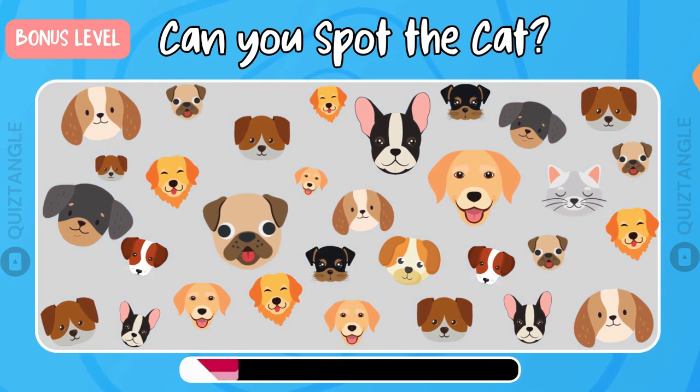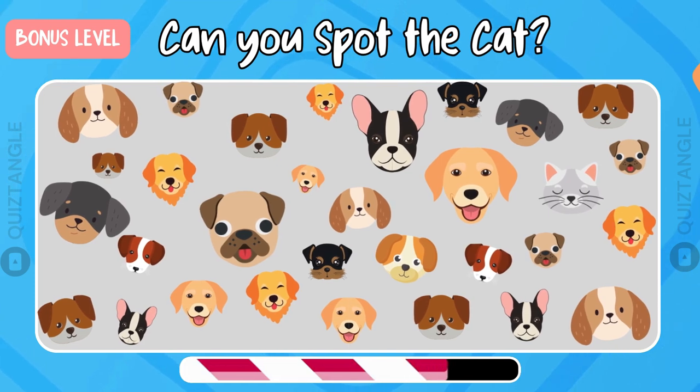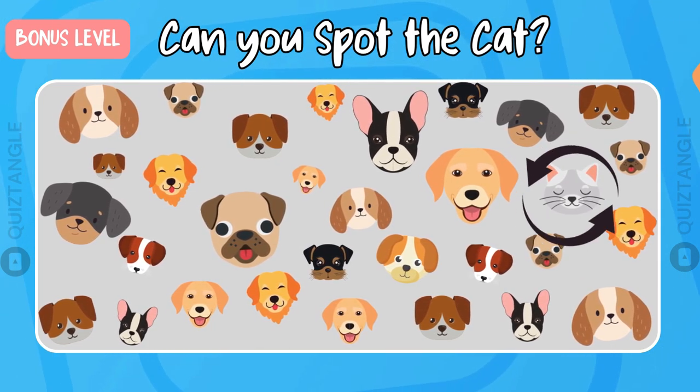Now there is a cat hidden among these dogs, can you spot it? This is the bonus level, it will give you 5 points. It's right here!